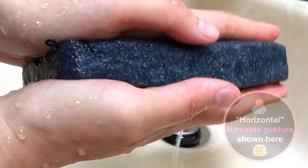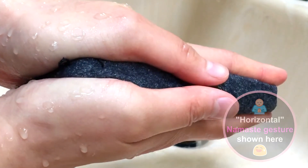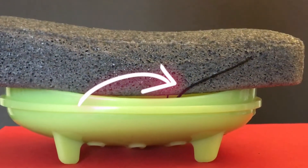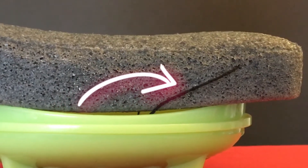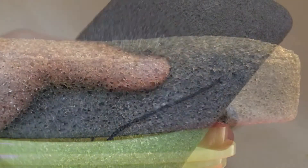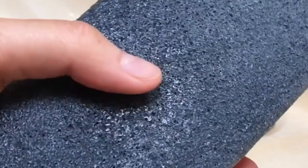After showering, I gently squeeze the water out with my best namaste gesture and place it on an elevated soap dish to allow it to dry properly in a well-ventilated area. There's a string for you to hang it up too, but I was concerned about it ripping through the delicate vegetable fibers, so I opted for the soap dish to prolong its longevity. This method proves effective since I've used it sometimes twice a day for two months now, and it shows no signs of breakdown.